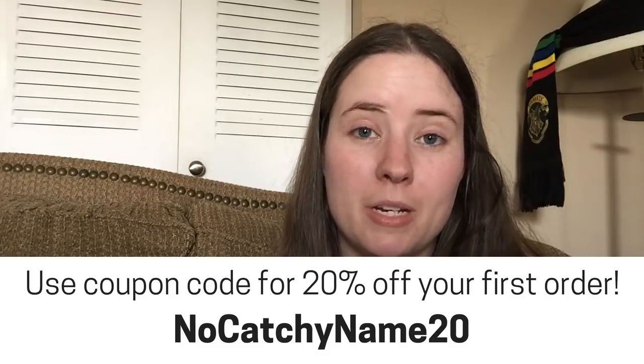If you're interested in a Knit Crate, I have a link below and I do get a small kickback if you use it. I also have a coupon code for 20% off your first crate for new subscribers — it's nocatchiname20. They also have a sale going on right now where if you buy a new crate, you get a bonus — it looks like the Titmouse yarn with the little zipper bag for free, just pay shipping, coming out to 30-something dollars for your first crate.